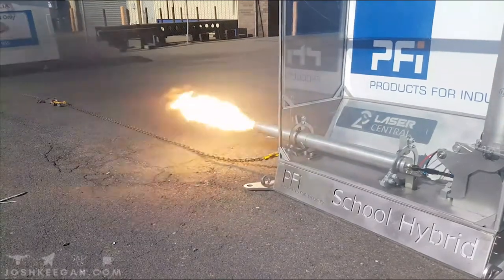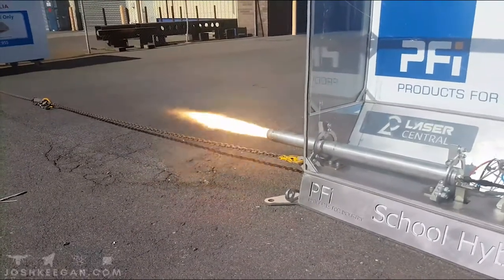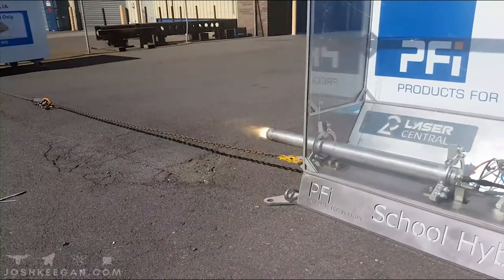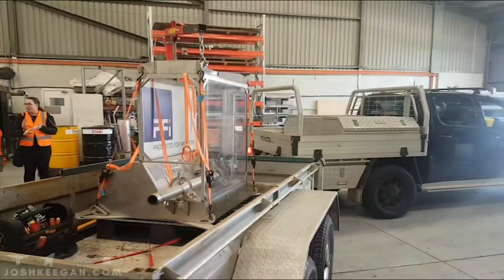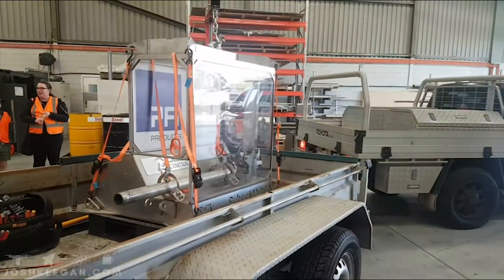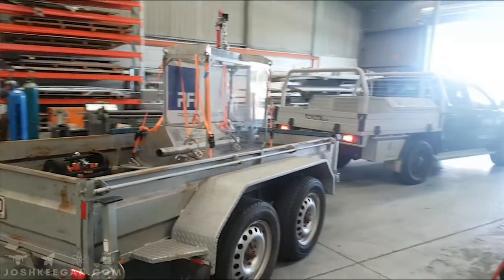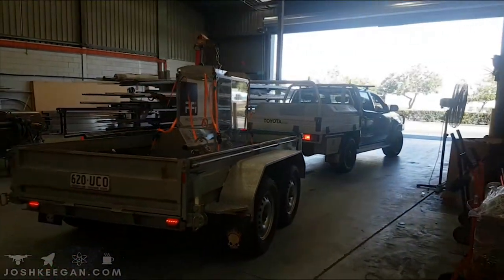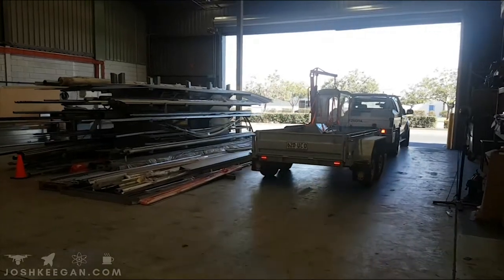This is a hybrid rocket engine, designed to be taken onto school grounds to be fired as part of a demonstration to kids. Designed and created by Products for Industry, this hybrid rocket engine can be taken onto school grounds in order to get kids excited about rockets and the science that lies behind them. The best part of this engine is it fits on the back of a trailer and can be towed to any location.